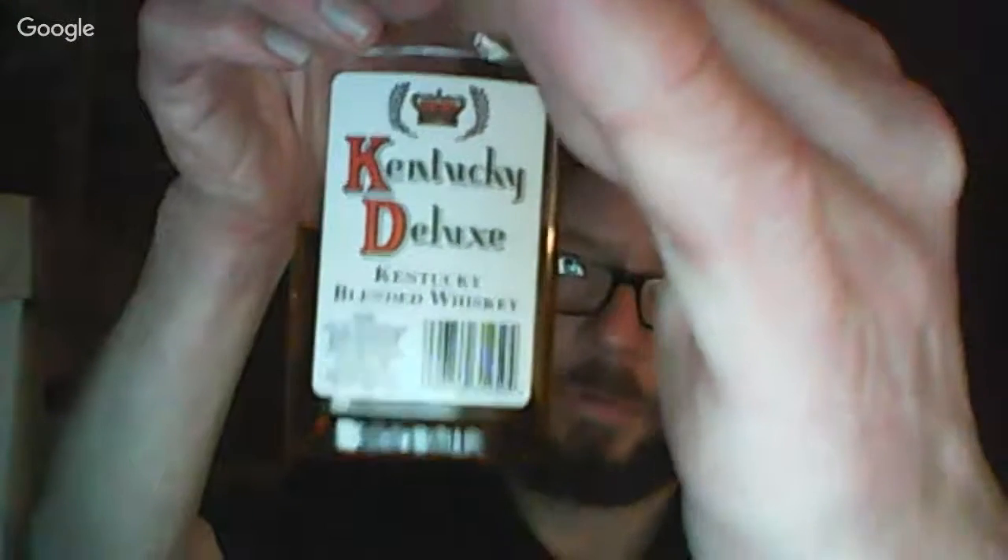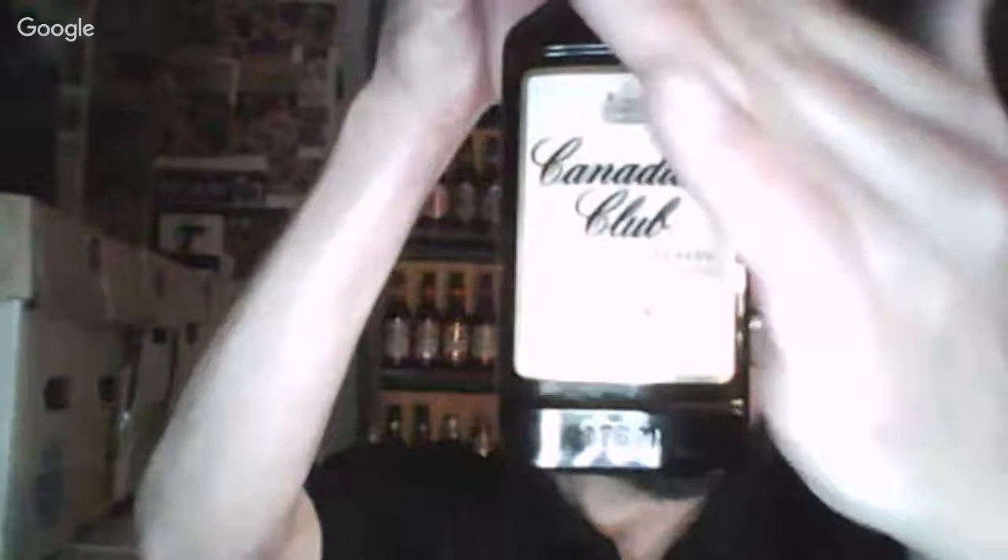Okay, here's an early morning taste challenge, and I won't be on for too long. Canadian Club 1858 — introduction year, 80 proof — versus Kentucky Deluxe, introduced 1969, 80 proof. Blended American whiskey versus blended Canadian whiskey. Beam Suntory versus Sazerac.